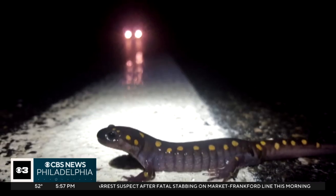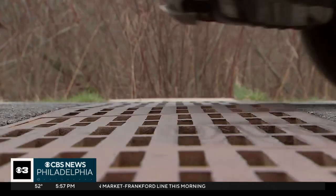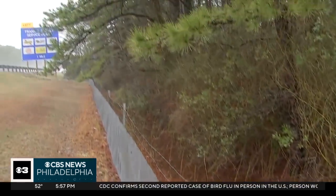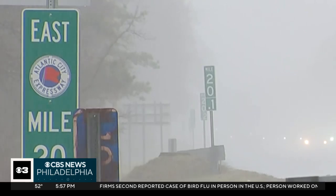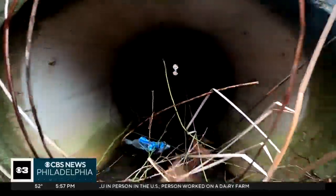New Jersey plans more projects like this statewide to reduce wildlife mortality. Besides building custom culverts, the state is also building fencing along major highways like the Atlantic City Expressway to guide wildlife toward pre-existing culverts built for storm management.